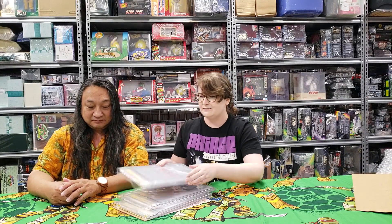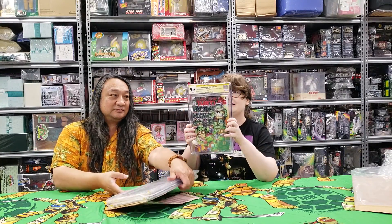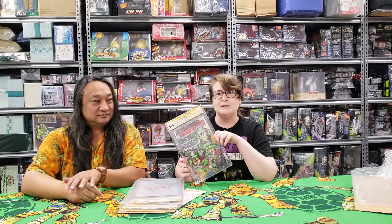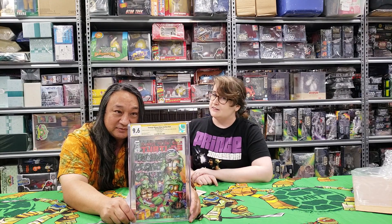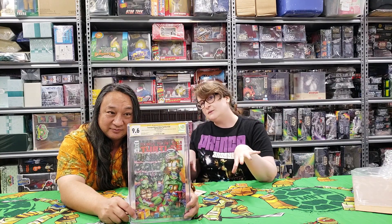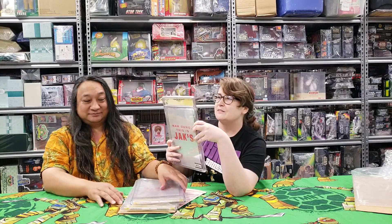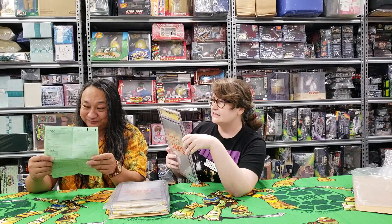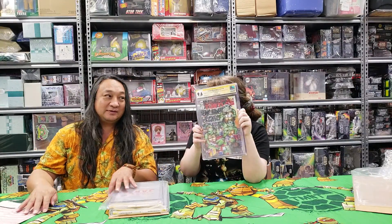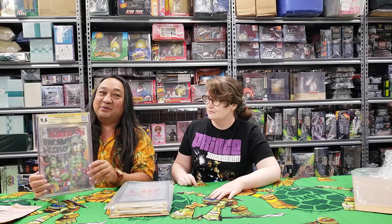So this is Teenage Mutant Ninja Turtles number 124. This is our store exclusive cover for Jack's. The surprise is that we went to the IDW Last Ronin signing and got a boatload of autographs. This is the lowest grade at 9.6 — not bad considering I went on the plane with them in my luggage. It has so many autographs on it. We have Ben Bishop, Luis Antonio Delgado, Kevin Eastman, Isaac Corza, Tessa Rose — who's me — and Tom Waltz. Super snazzy — it's got seven autos on it, including Tessa Rose. The whole team that put Last Ronin together signed it.